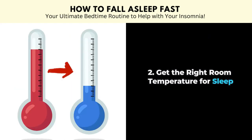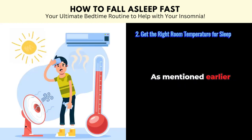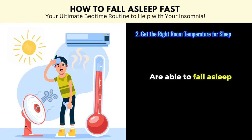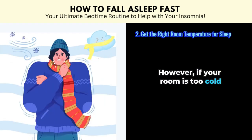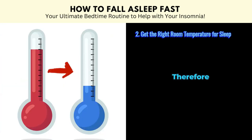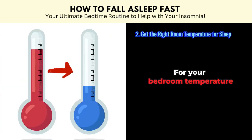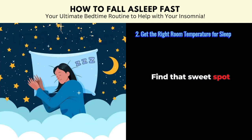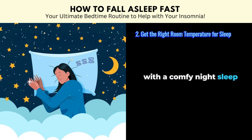Tip number two: get the right room temperature for sleep. As mentioned earlier, your body needs to cool down before you are able to fall asleep. However, if your room is too cold, you will have difficulty going to sleep too. Therefore, remember the Goldilocks rule for your bedroom temperature — not too hot, not too cold, but just right. Find that sweet spot and your body will thank you with a comfy night's sleep.